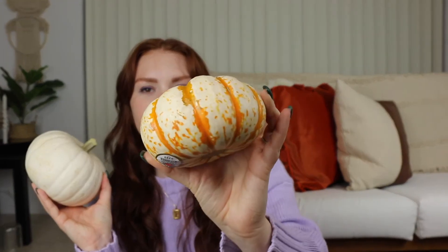I picked up the cutest little pumpkins from my grocery store — these are actual pumpkins, not fake, so I will have to throw them away at some point. I got a little white one and one that's white with orange stripes. I also picked up a cute little velvet pumpkin from the dollar store, which looks super cute and matches pretty well with those pillow covers. It does have a lot of glue on it, but that's fine.